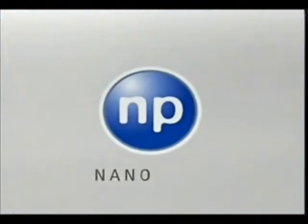Intelligent, efficient, and environmentally friendly — nanopool innovation. Nanotechnology is our passion.